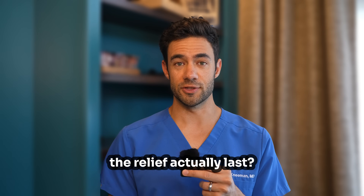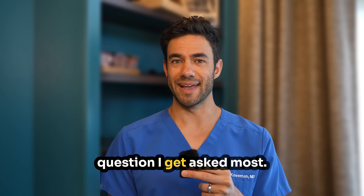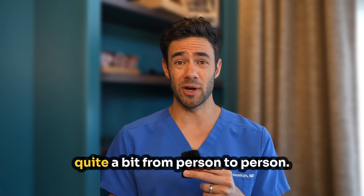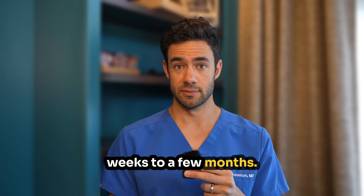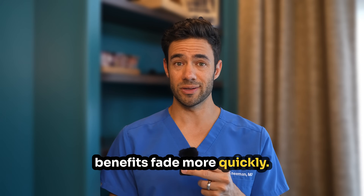Number six: how long does the relief actually last? This is probably the question I get asked most — Dr. Neiman, how long will this injection last? An honest answer is: it varies quite a bit from person to person. Typically, we see benefits lasting anywhere from several weeks to a few months. Some patients get lucky and experience longer relief, while others might see benefits fade more quickly.